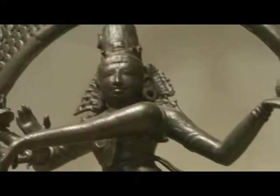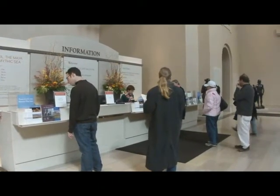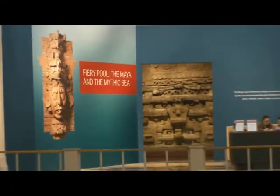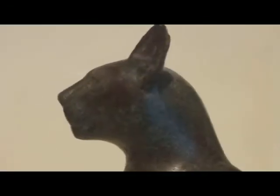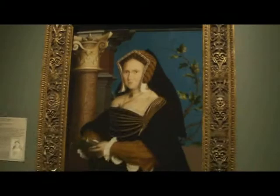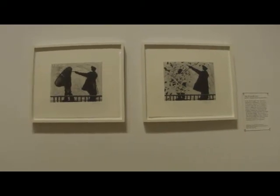The museum is free and open to the public, with one exception — there is always a featured exhibit which requires tickets. Currently showing is Fiery Pool, the Maya, and the Mythic Sea. Tickets are priced at $8 for adults, $6 for students and seniors, $4 for children ages 6 to 12, and free for children under 6. The exhibit is always free for members, and it is free to all on Friday.